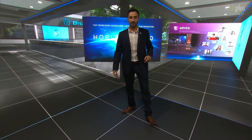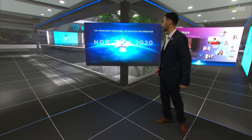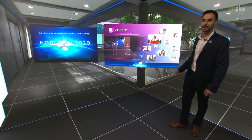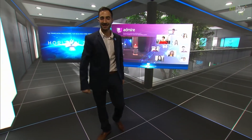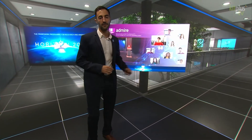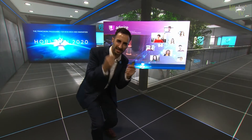Our commitment to innovation is reflected in the company's contribution to European R&D projects. One of the most recent is Admire, dedicated to the development of mixed reality solutions for enhanced TV viewer engagement and more appealing content — yes, just like this.